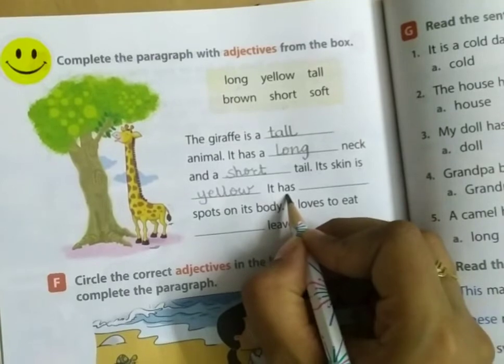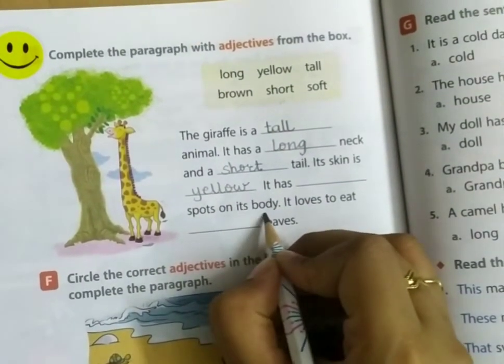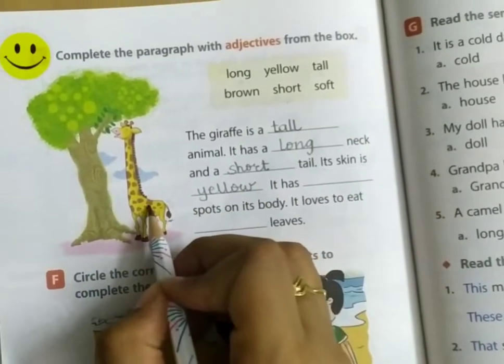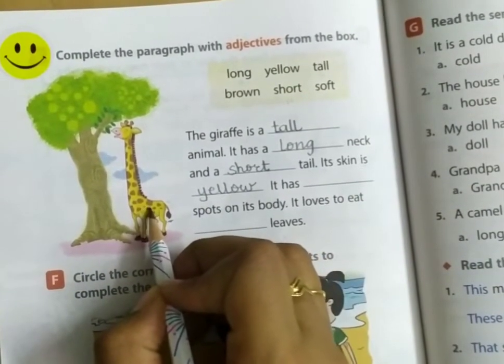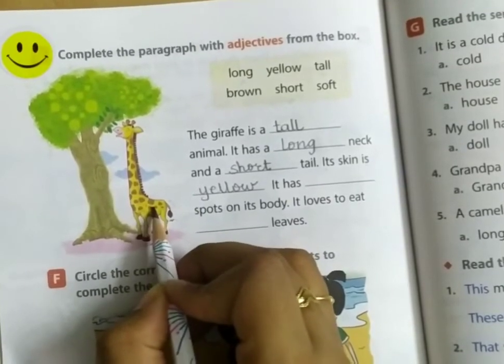It has blank spots on its body. Which color spots on its body? Look carefully. Brown spots.